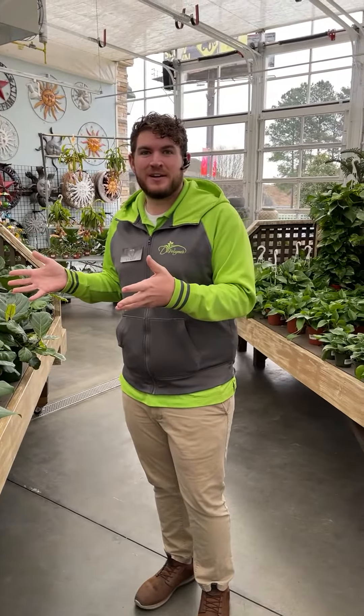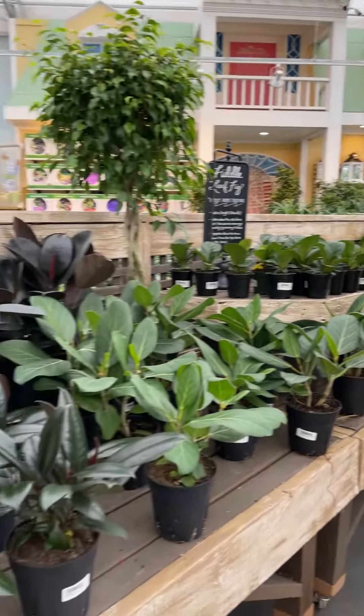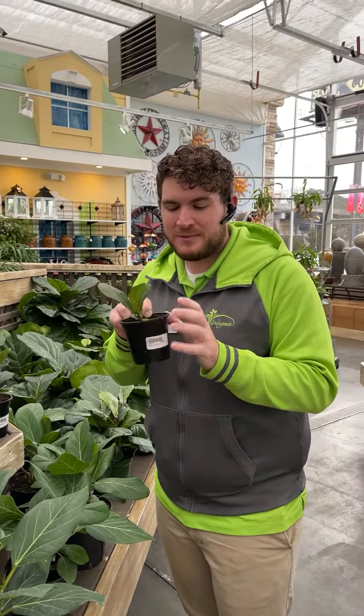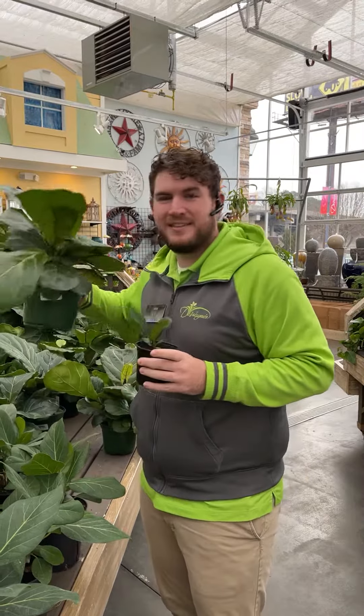I've got two favorites right here. We have the rubber plant, and one of my favorites, the fiddle leaf fig. Right now we have these smaller ones that are hard to come by — perfect to watch it grow. A child would love to see this grow into something like this.